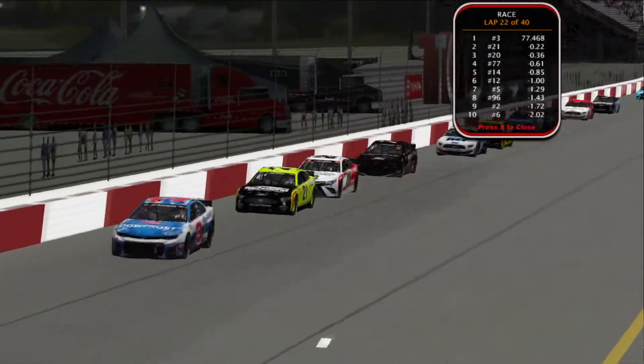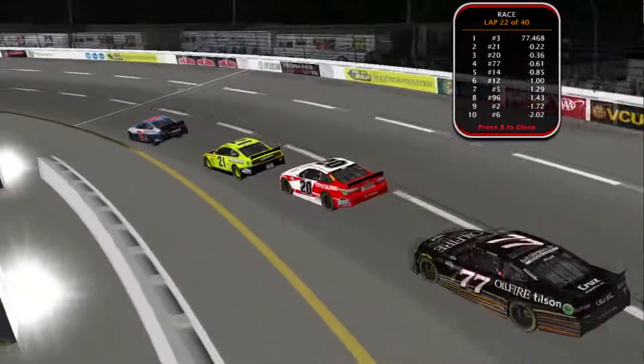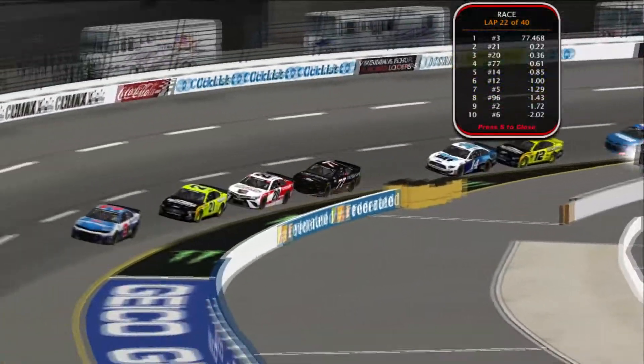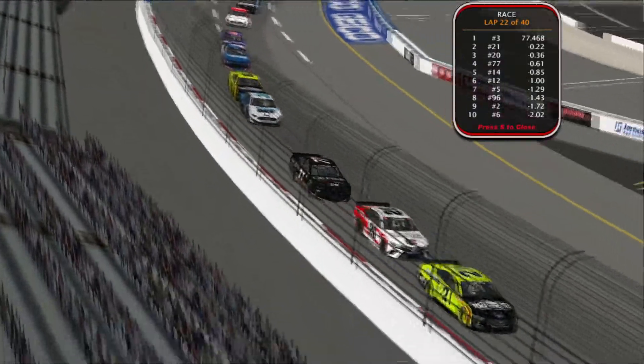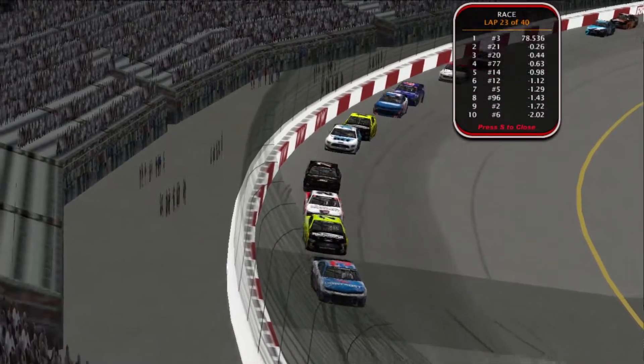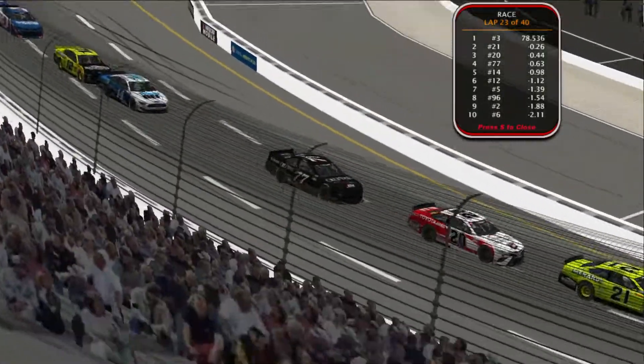So will we get overtime here at Richmond this season? It could come down to pit strategy, it could be down to who's got the better run. Should be a lot of fun to see the end of this race — it's going to be probably surprising.